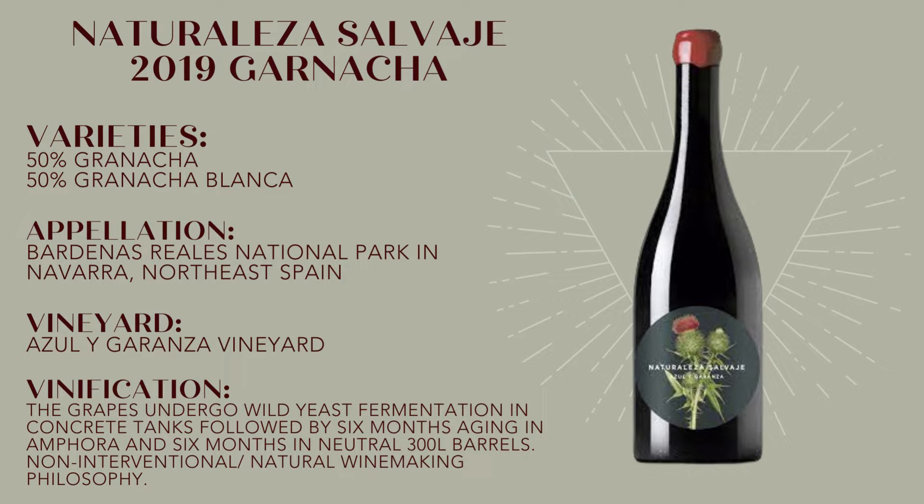A reminder for my French and California wine aficionados: Granacha is the very same Grenache that so many of you have adopted as a more affordable alternative to Pinot Noir.